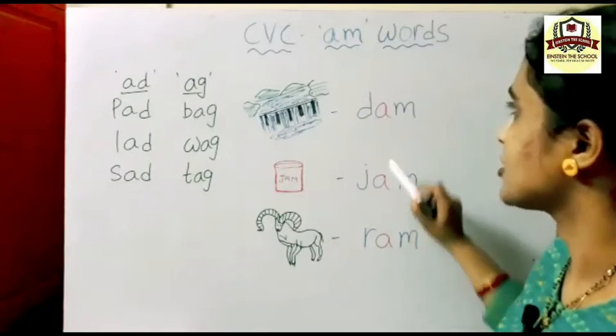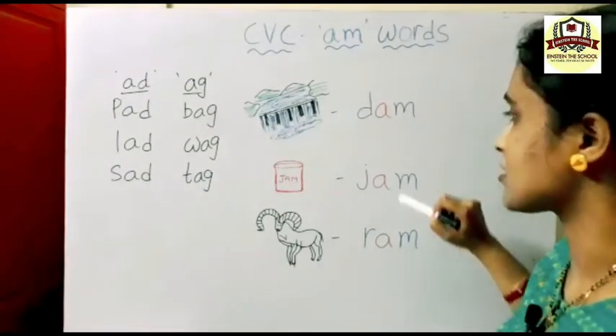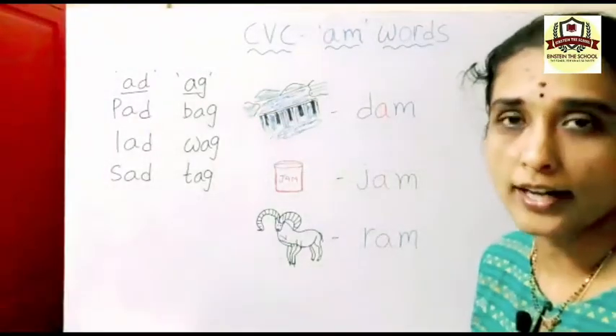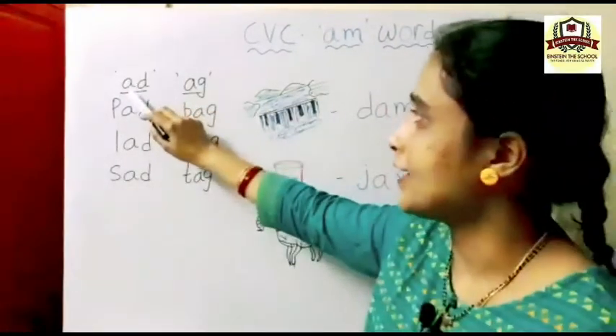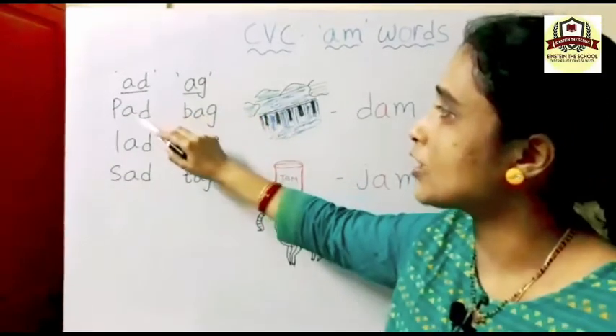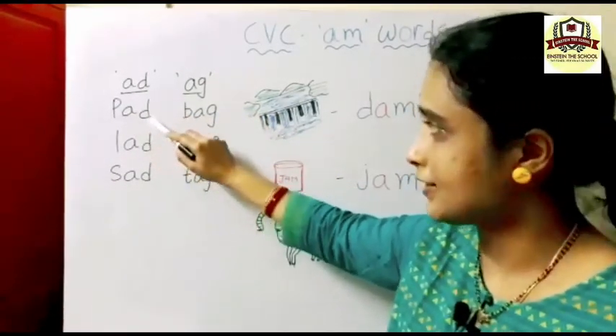What is the first vowel? A. In the middle we are writing A vowel. These are the AM words. In our previous class, what family words did we study? AD and AG words. Yes children.